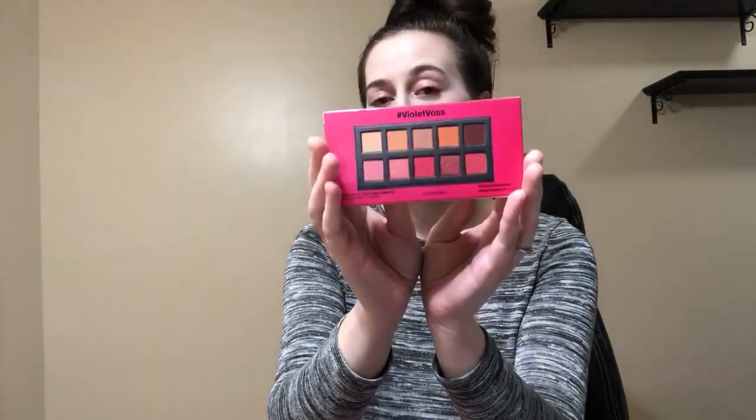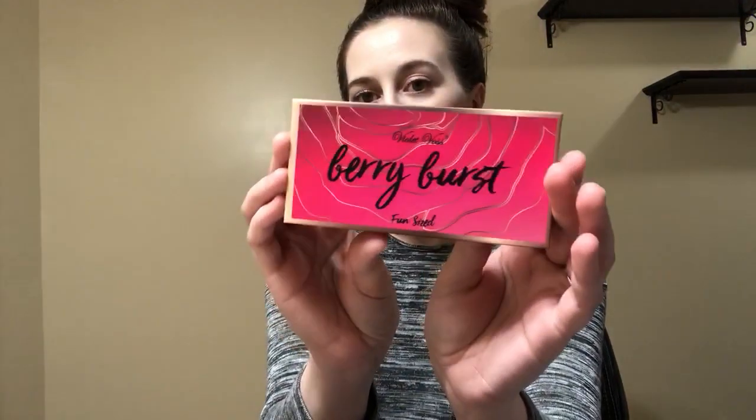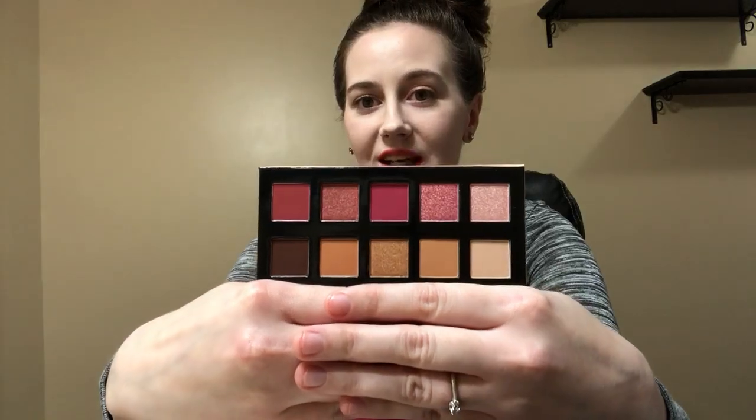Then I got the Violet Boss Berry Burst fun-size eyeshadow palette. I have so many palettes from this brand but they are truly amazing — the formula is fantastic and the pigmentation is great. I love berry tones, and honestly this reminds me of their Holy Grail palette. Look how gorgeous that is — I love it, and it's another great palette for traveling.